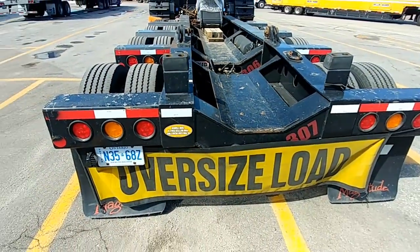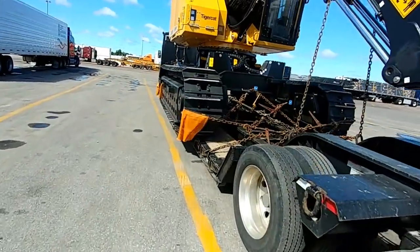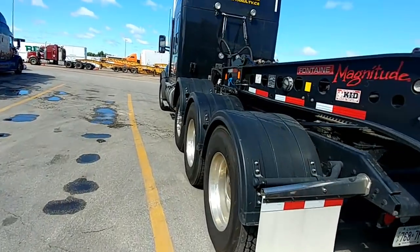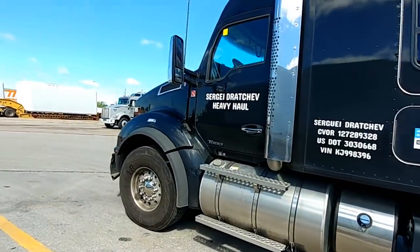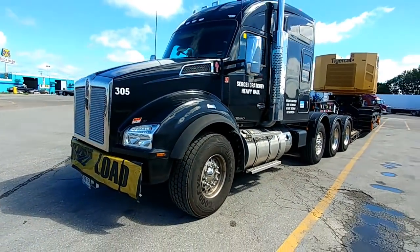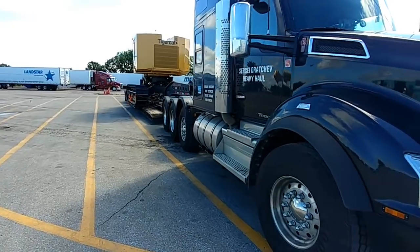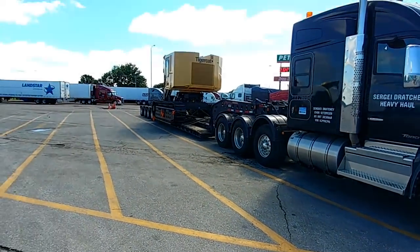All right, now we have action. Let's go see if we can walk around that Peterbilt over there. You know, I'm drawn to these now. Look at my truck - my truck is not the smallest in the yard, it's a pretty big truck because of these tires and stuff, but by American standards it's pretty short.